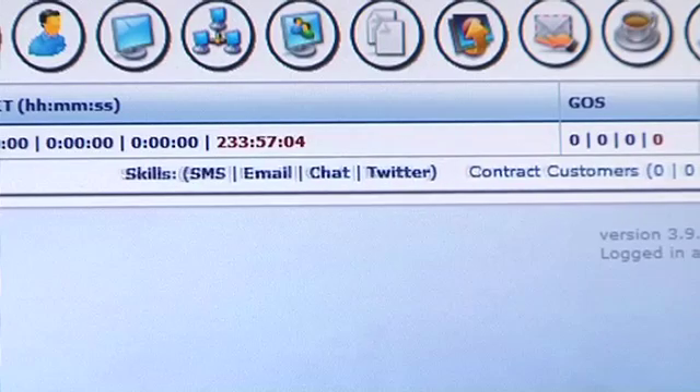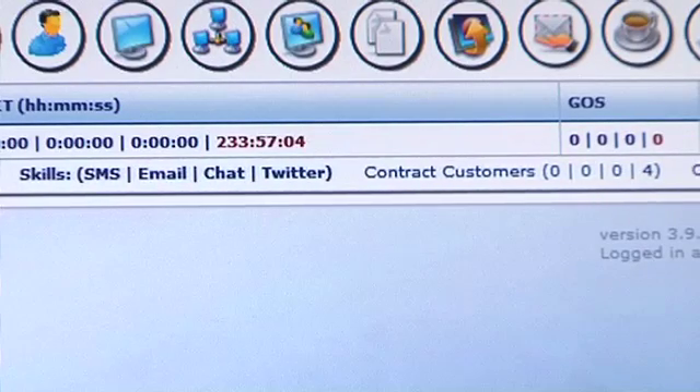Add SMS, email, social media, fax and web chat to your call centre voice services. It's as simple as pay as you go.